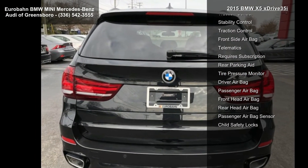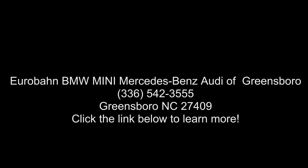Also included are 20-inch M double spoke L-T alloy wheels, style 469M — 20-inch by 10-inch front and 20-inch by 11-inch rear — along with an increased top speed limiter.